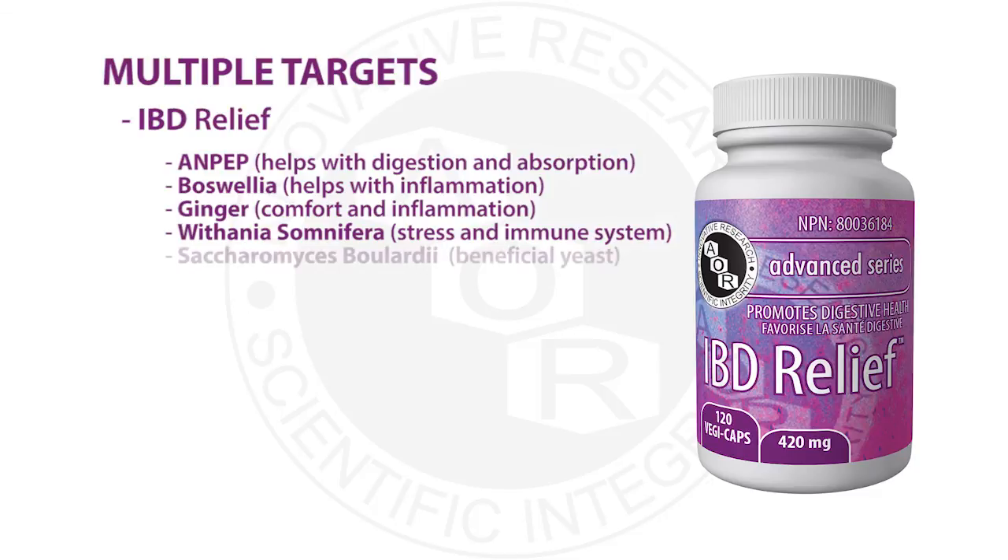IBD Relief also contains the probiotic yeast Saccharomyces boulardii, which helps promote healthy intestinal flora. Studies with Saccharomyces in people with Crohn's have shown it helped prevent relapse. Finally, vitamin D is also included and is crucial for the immune system — especially in people with autoimmune disorders like IBD and Crohn's, and is an absolute must for those with celiac disease. 64% of men and 71% of females with celiac disease are deficient. Vitamin D helps improve immune issues in IBD, helps protect the intestinal barrier, and repairs the mucosal lining damaged by inflammation.